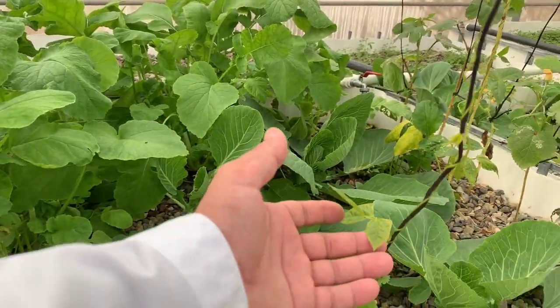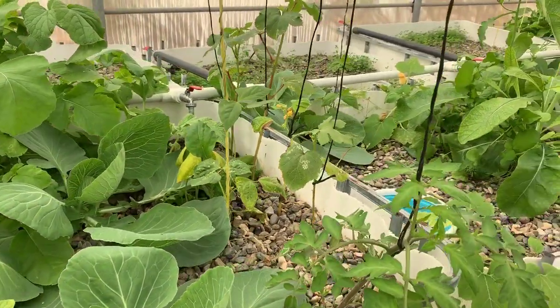This is beans — yeah, this is beans. And that is a tomato.